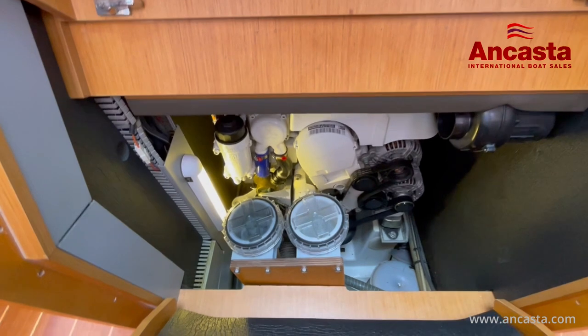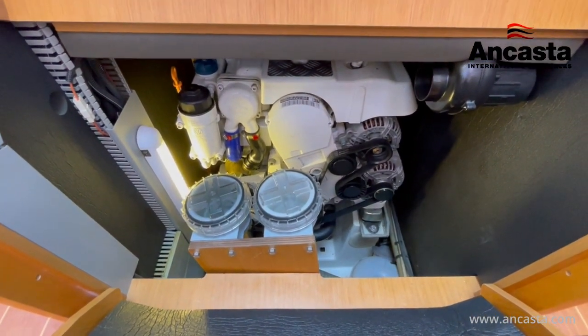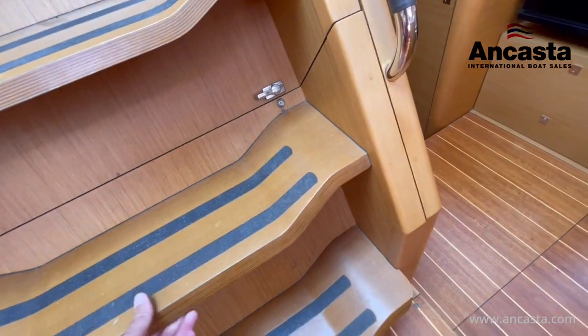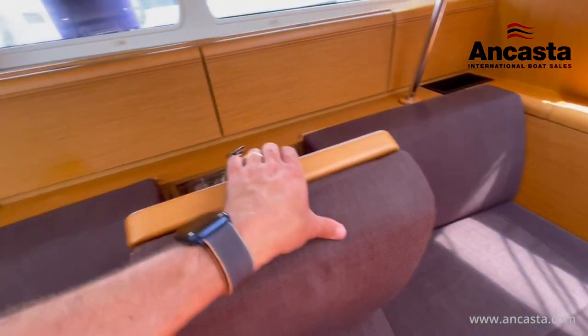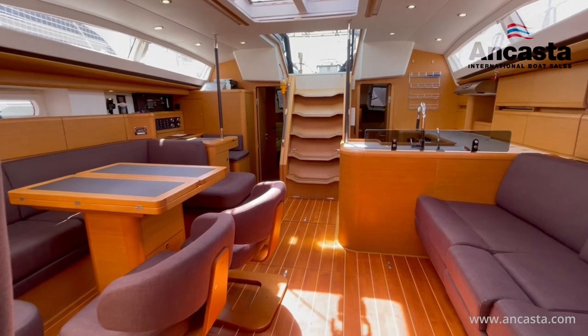Under the companionway steps she's fitted with a 140 horsepower diesel which has recently been serviced. She has 12 gel service batteries that were replaced in 2020. This is a great example of a Jeunot 57 that is not only well equipped but is rigged and ready to head over the horizon.